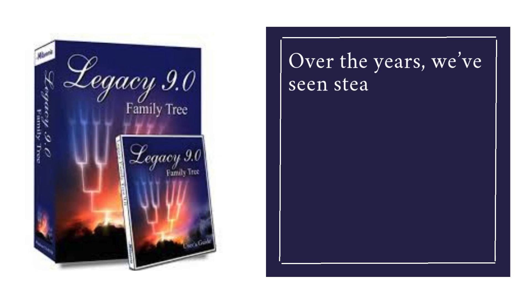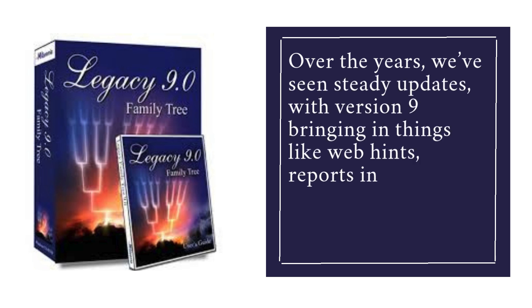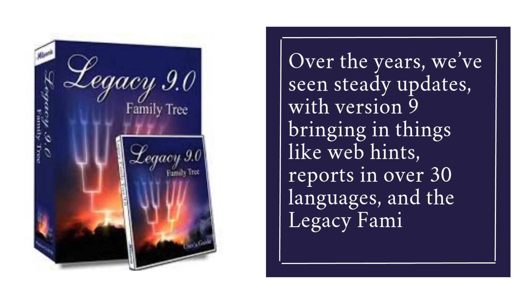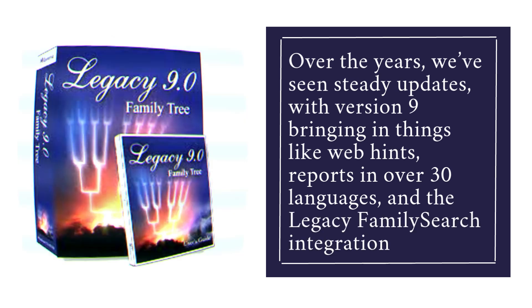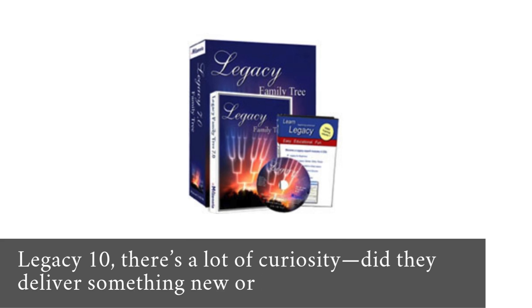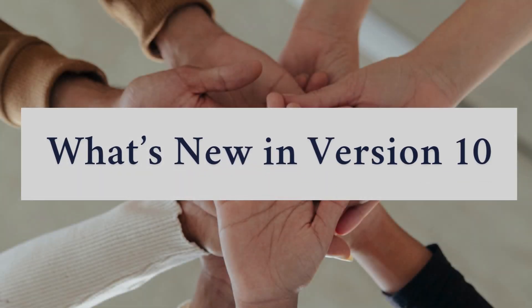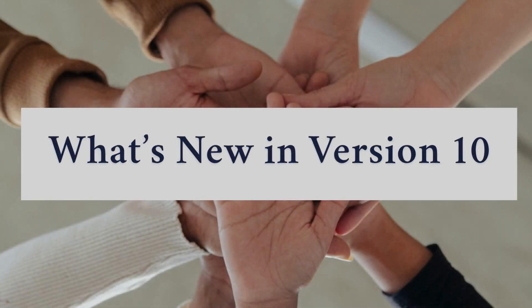Over the years, we've seen steady updates, with version 9 bringing in things like web hints, reports in over 30 languages, and the Legacy Family Search integration. Now with Legacy 10, there's a lot of curiosity — did they deliver something new or just polish the old? Let's break down what's new in Legacy 10 and what's actually worth your time.